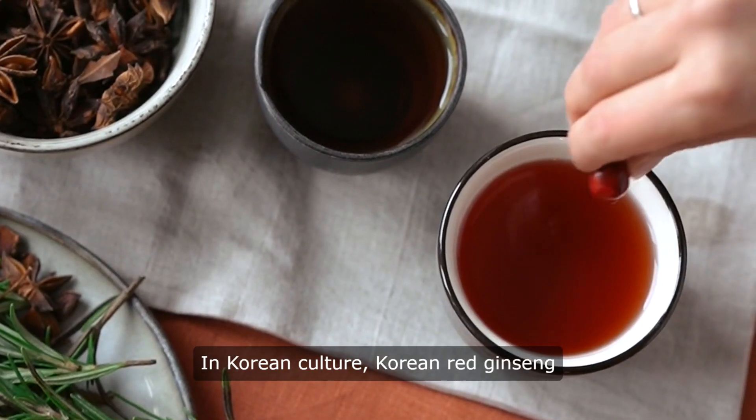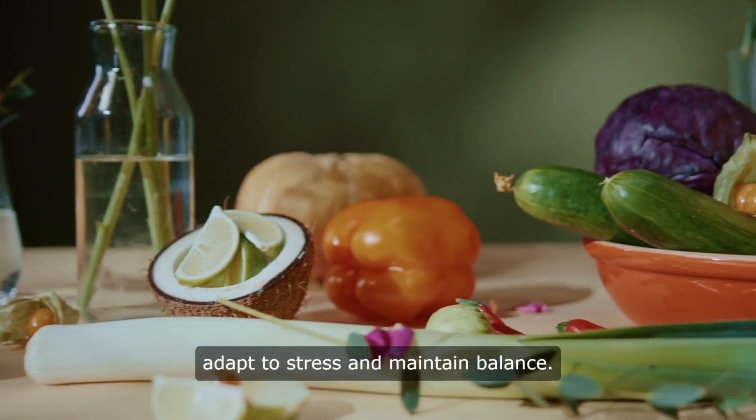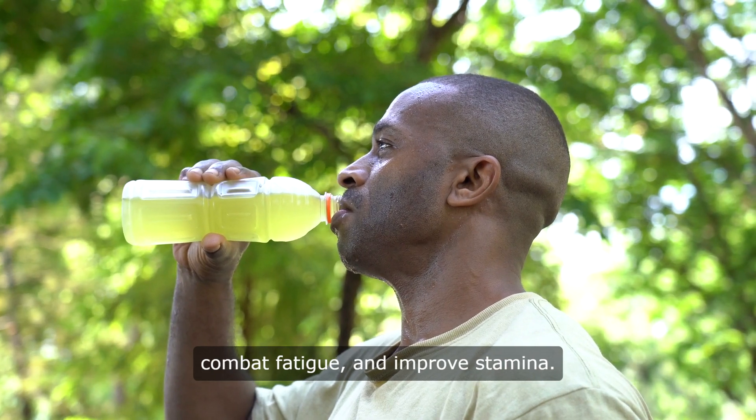In Korean culture, Korean red ginseng is highly valued for its adaptogenic properties, which help the body adapt to stress and maintain balance. It is commonly consumed as a tonic to enhance physical performance, combat fatigue, and improve stamina.